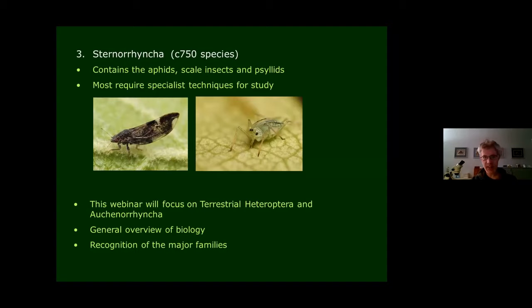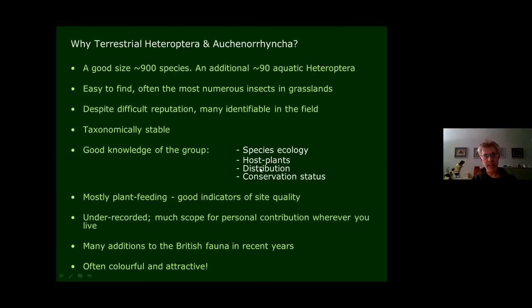This webinar is really just going to look at Heteroptera and Auchenorrhyncha, focusing on terrestrial Heteroptera. But first — why should we get interested in these two groups? Why should we study and record them? There are a good number of species: about 450–500 Heteroptera, so it's not an unmanageable number, but a good number to get your teeth into.